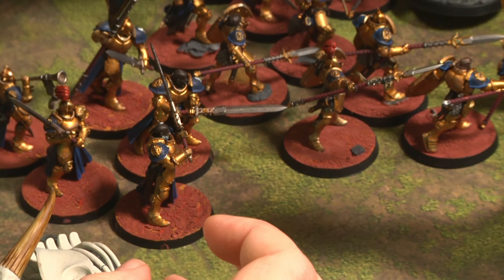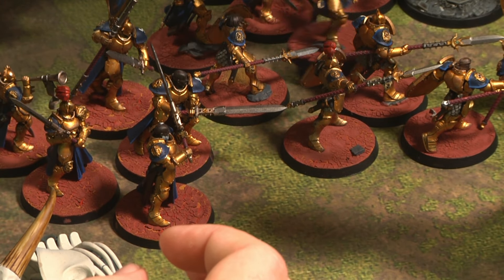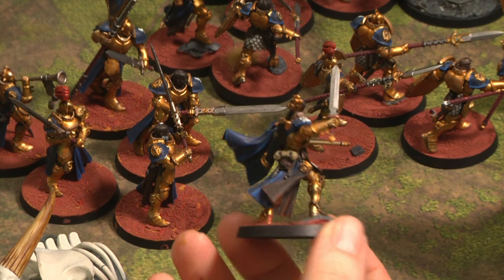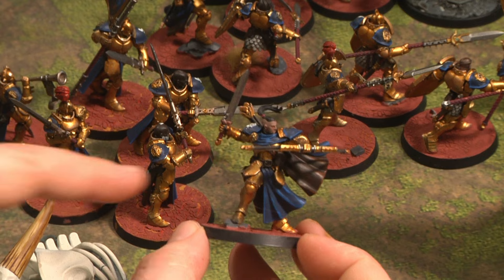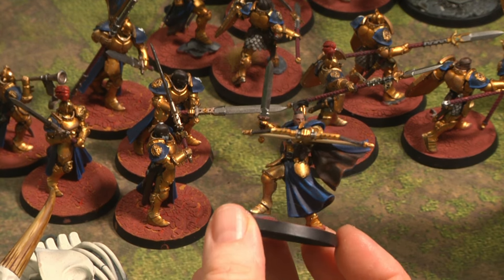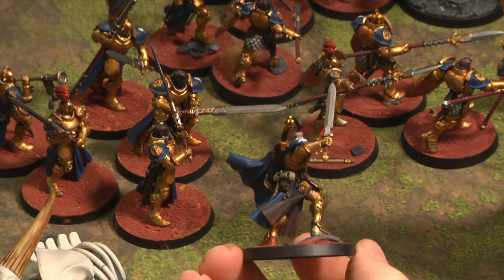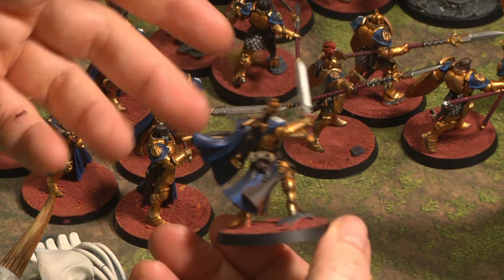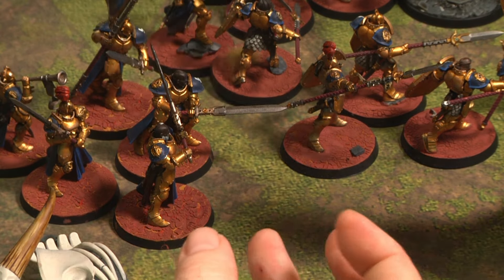The Stormcast Eternals are a very fun army, but unfortunately a lot of them have been removed. Some of the models here are no longer in the new edition, so they will age a little bit. Nevertheless, it's been nice to actually get them before they're gone, paint them, and have them in my collection — because I don't just play with my models, I like to display them as well.